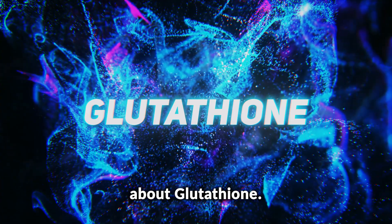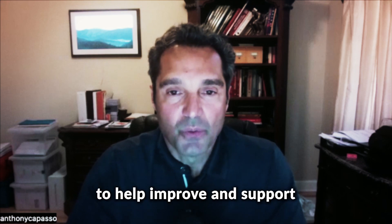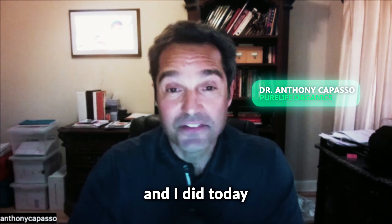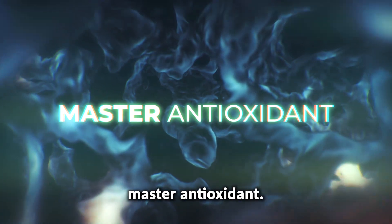We wanted to talk about glutathione. The acetyl glutathione was specifically shown to help improve and support brain function because it can get into the brain. What is glutathione? I have this conversation on a daily basis with several of my patients. Glutathione is our body's master antioxidant.